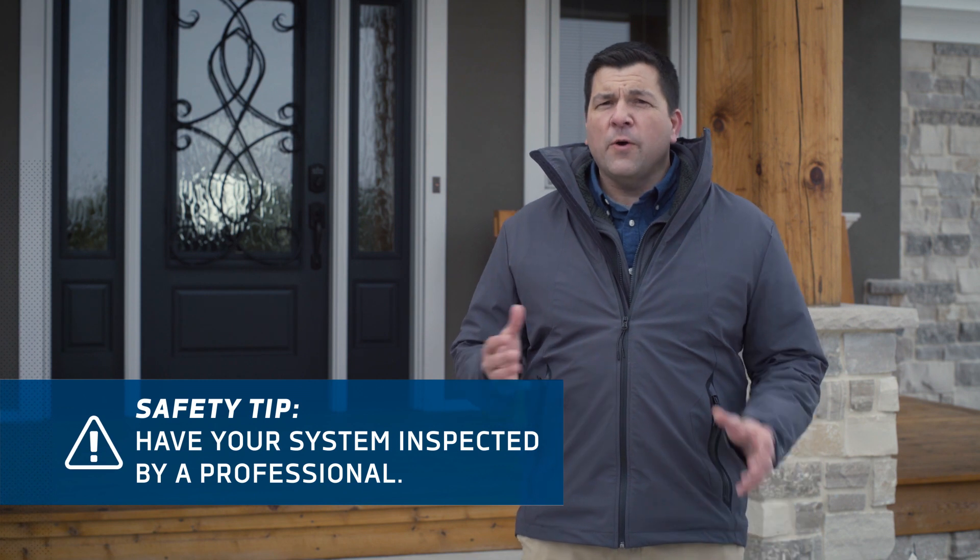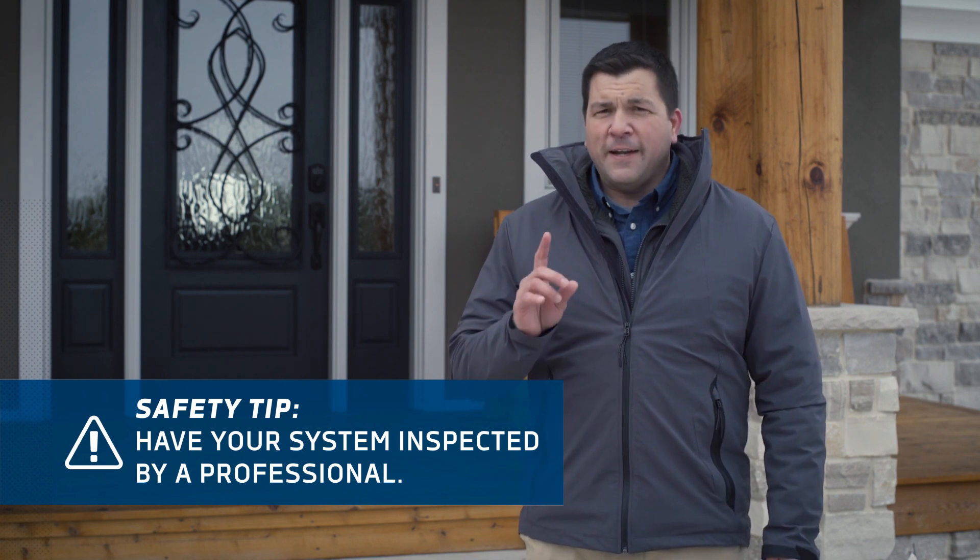Finally, for peace of mind, before using any of your propane appliances, get your system tested by your propane retailer or other qualified professional. An inspection will help ensure that your propane system will continue to run safely and efficiently. As always, if you have questions about propane for your home, get in touch with your propane retailer.